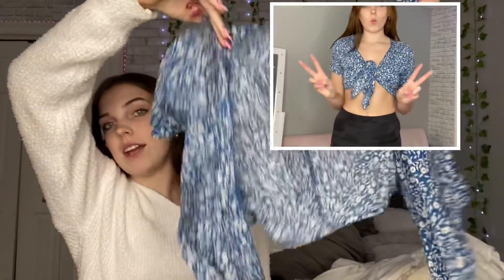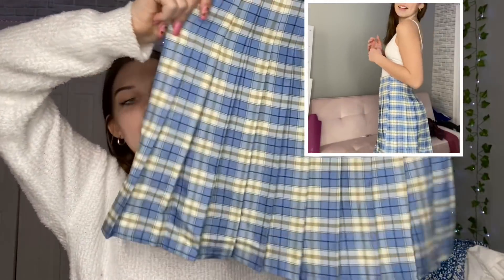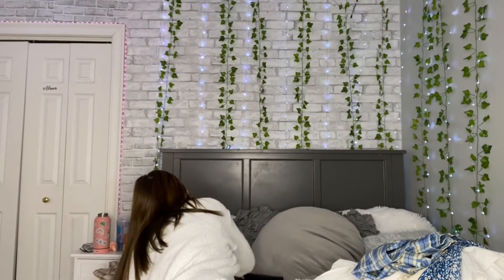Now for the blue category — I got two things. First, this top which I think would be really pretty for vacation — it ties in the front and it's really pretty. Then I got this blue skirt which looks very pretty. It gives me Mean Girls or Clueless vibes, kind of looks like a school uniform, but it's really cute. I feel like if I wore it with a collared shirt it would look nice, or just a white top.